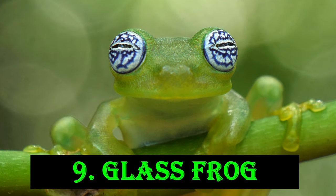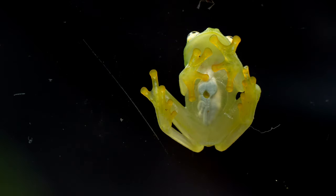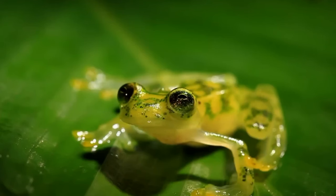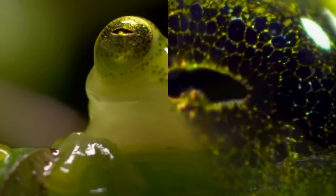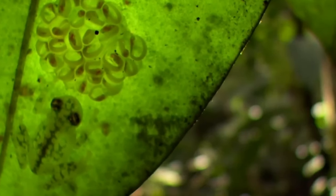Meet the Glass Frog, a small translucent amphibian found in the rainforests of Central and South America. As the name suggests, the skin on their underside is transparent, revealing their internal organs. This fascinating feature helps the glass frog blend into its leafy surroundings, making it nearly invisible to predators.